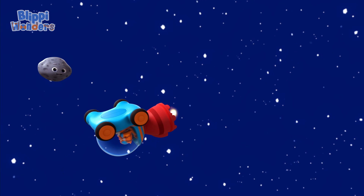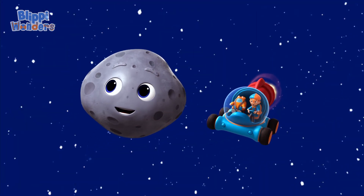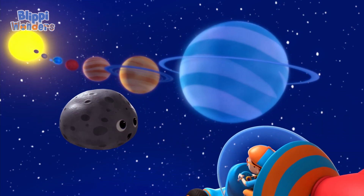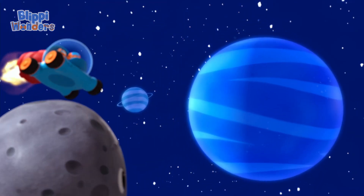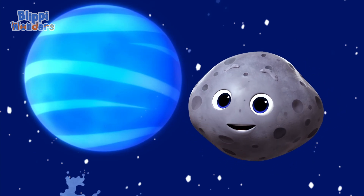Wait, we haven't finished yet. On your left is Uranus, billions of miles from the sun, pretty cold. Now let's hear it for the furthest, windiest, and coldest planet, Neptune.